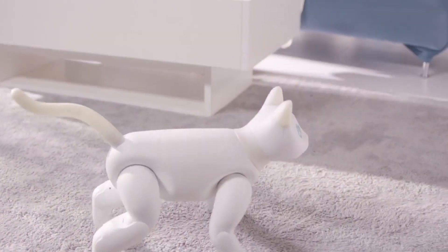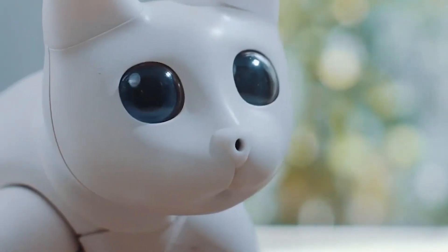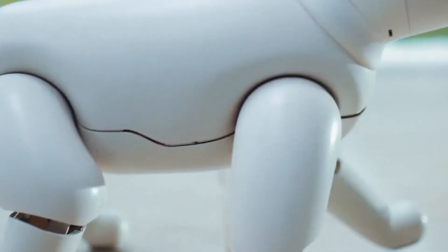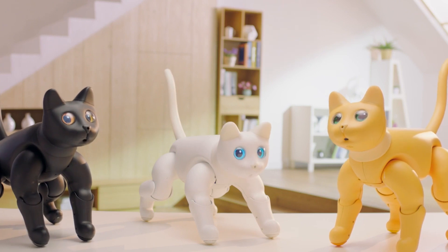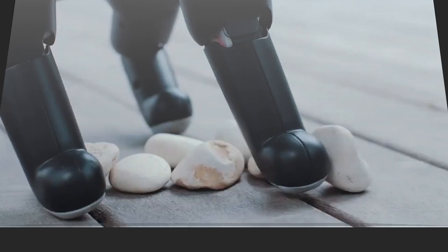What's truly remarkable is that each Marscat develops its own unique personality based on how you treat it, just like a real cat. Plus, it's open source, allowing customization and offering a fun way to learn robotics. At a starting price of $650, Marscat offers all the joys of pet ownership, minus the complications.